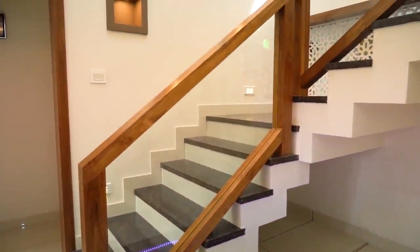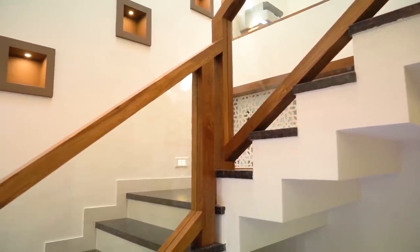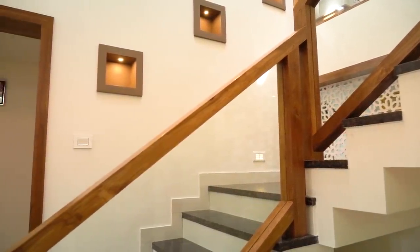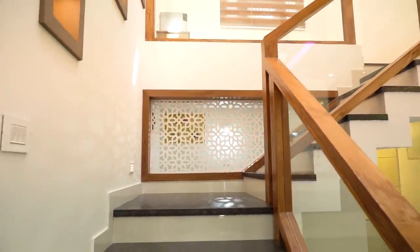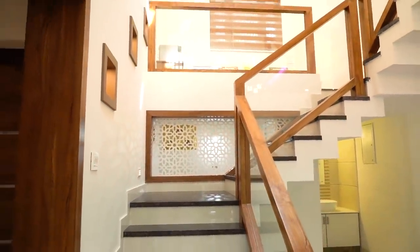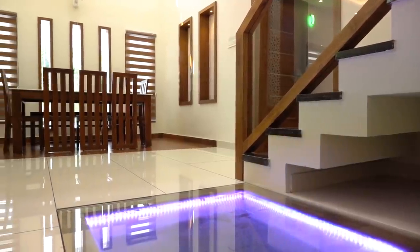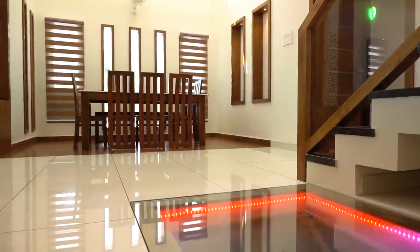A hanging LED in glass is placed here. Also, a courtyard with LED strips is available in the hallway.